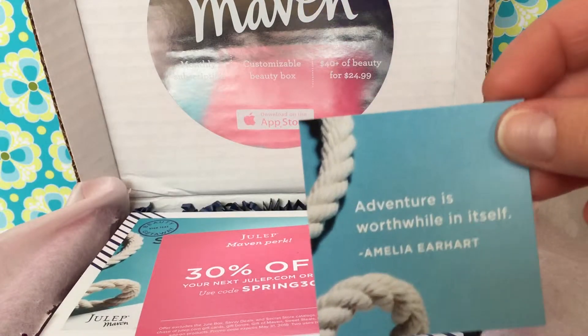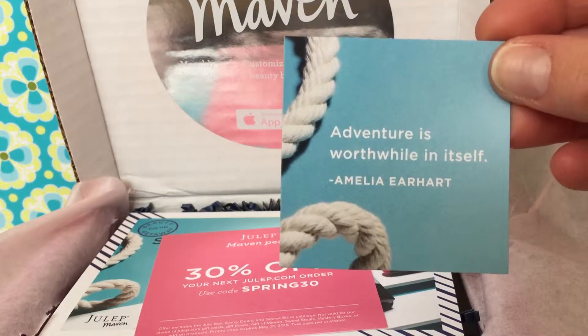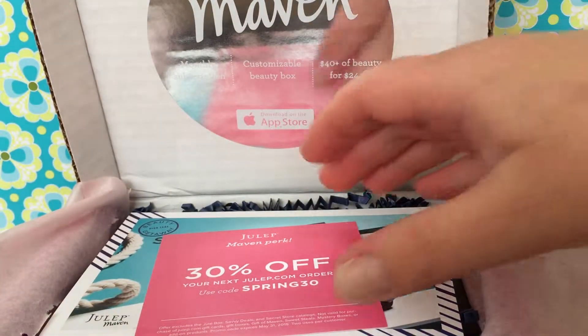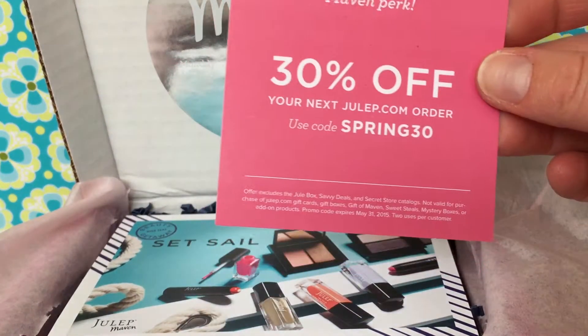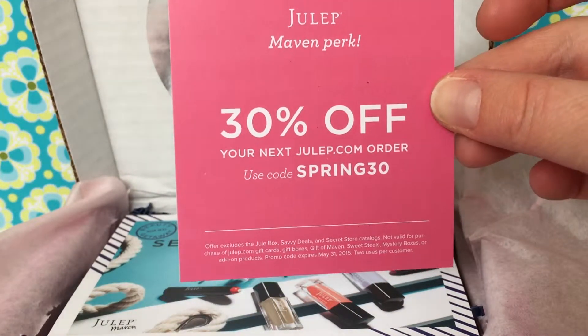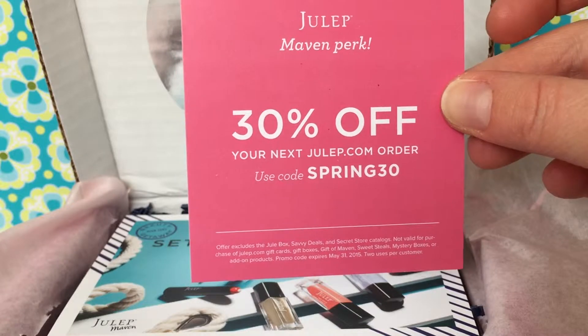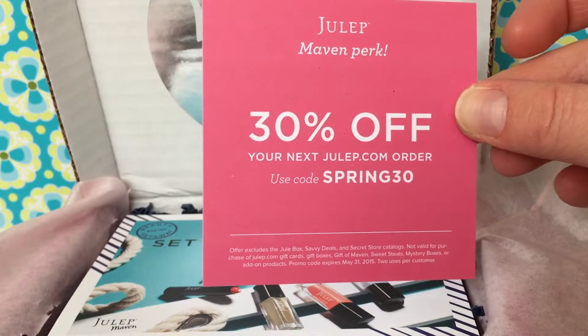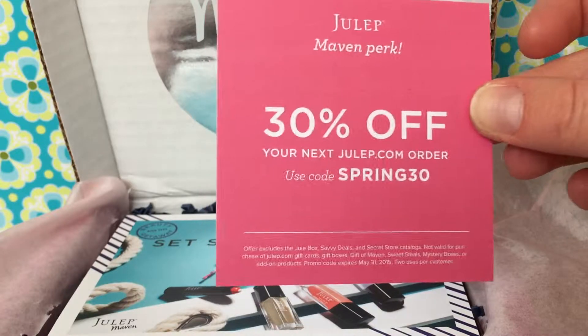It also comes with a quote for this month: 'Adventure is worthwhile in itself' by Amelia Earhart. That's a good quote. Then also, like every other box, I get a coupon. I will put this code down in the description box so you can grab it and get a 30% off deal on your next order at Julep.